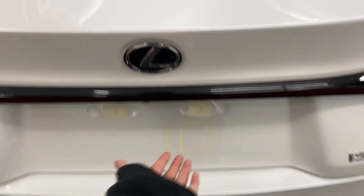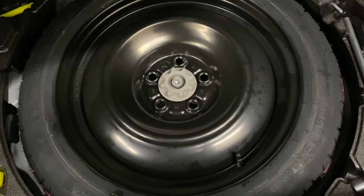Heading into the rear trunk, you have plenty of space with your spare tire below, and a manual closing trunk.